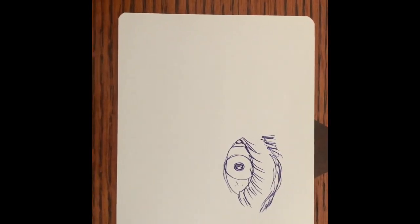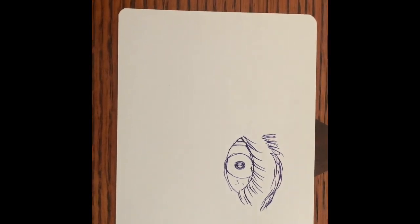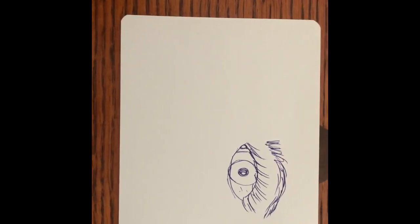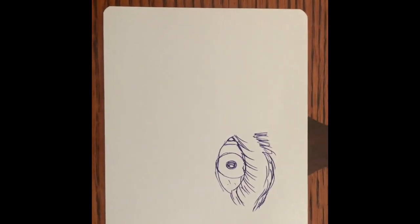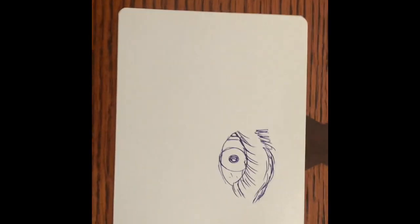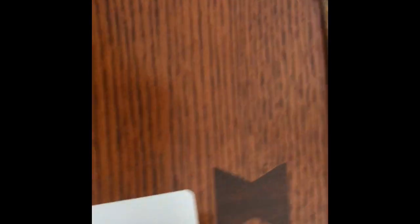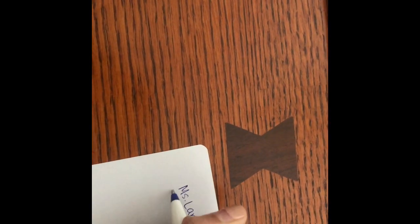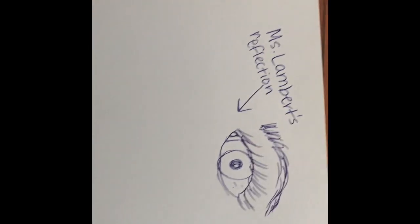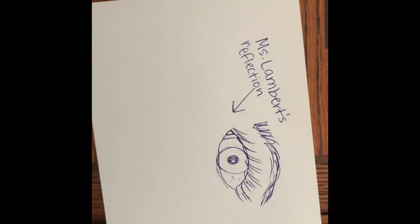Your drawing if you tried this might come out a little bit different than mine. Maybe you drew your whole face, maybe you focused in on your nose or your mouth. As long as you're trying and really focusing in and drawing exactly what you see, you did a great job. In science class we know we can label, so I'm gonna label my picture — Miss Lambert's reflection. My reflection is going to look very different than your reflection because we are all different and what we can see in the mirror will look different.